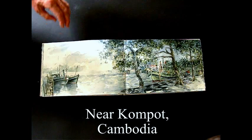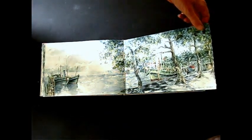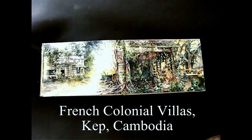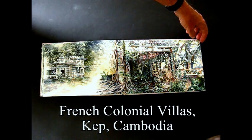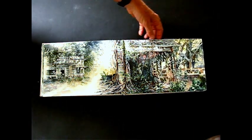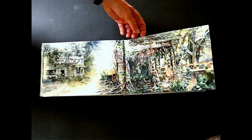A town near Kampot on the coast. And some ruined villas — abandoned French villas in the town of Kep. They were destroyed during the war. The Khmer Rouge destroyed them, and then when the Vietnamese invaded, they finished the job. So you can see these 1940s and 1950s villas overgrown by trees now.